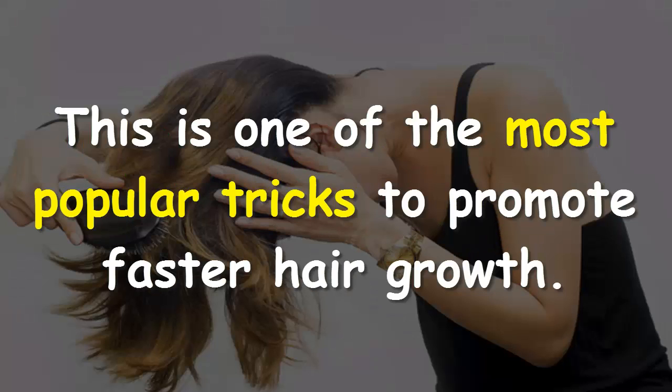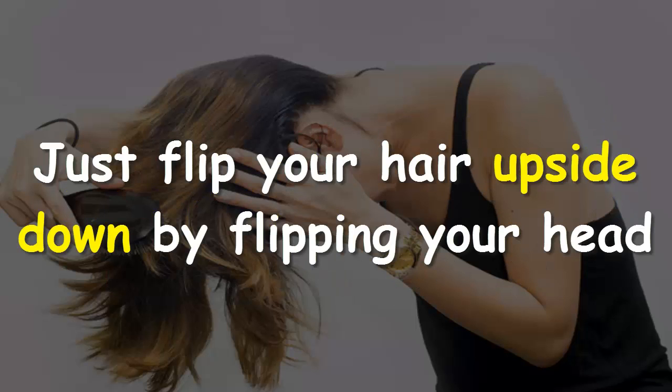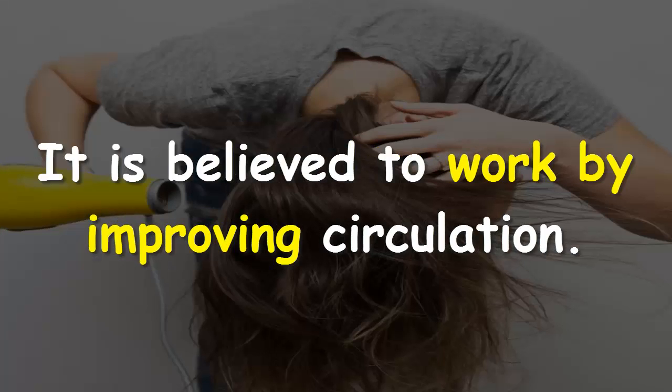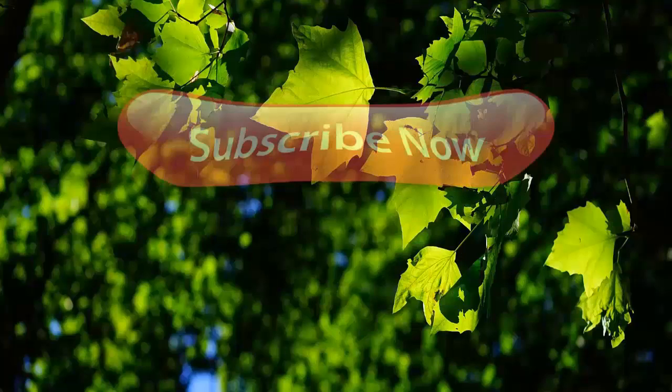Flip your hair upside down. This is one of the most popular tricks to promote faster hair growth. Just flip your hair upside down by flipping your head over for two to four minutes daily. It is believed to work by improving circulation.